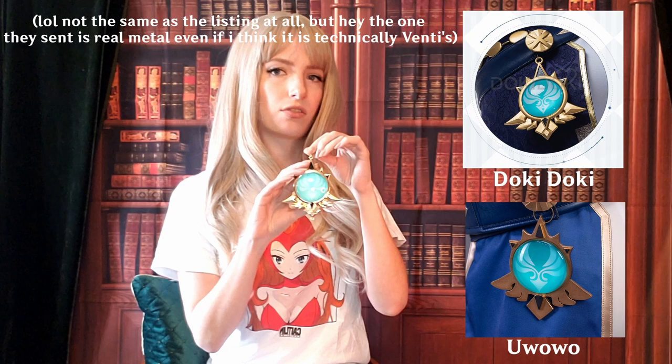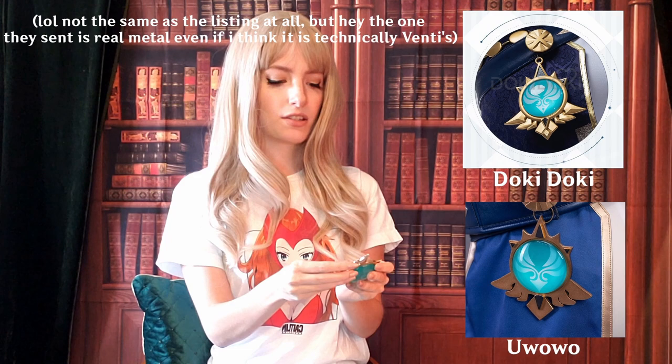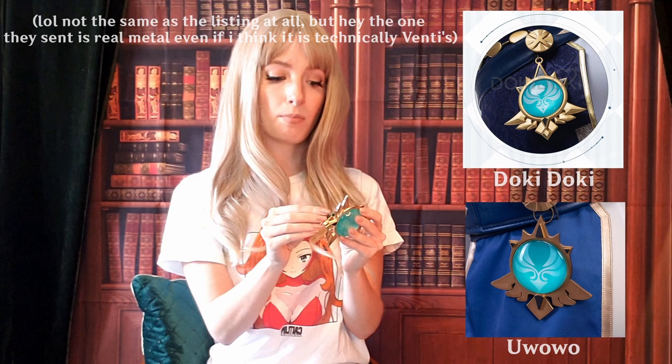First we have the Vision. It has a hook and an O-ring — not sure if the O-ring is specific to Jean or a universal cast, since Venti might have a feather there. It is metal, and it has a little battery pack that pulls out so the Vision can light up, which is very cool. The Vision is surprisingly good quality and I have nothing bad to say about it. There is also a neck piece pin, which is a glitter patch that safety pins on — I'm personally going to replace it with 3D printed wings, but it doesn't look bad.